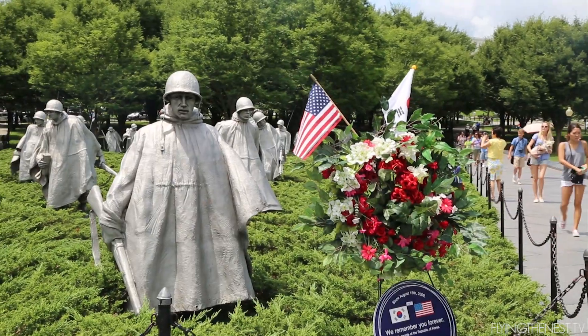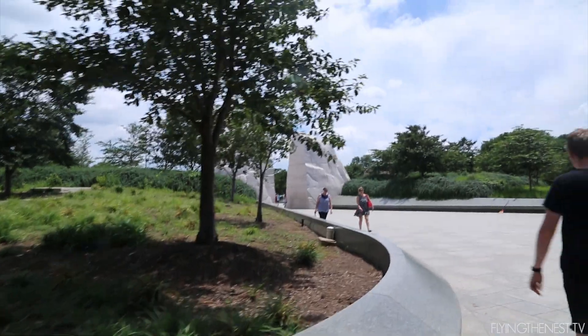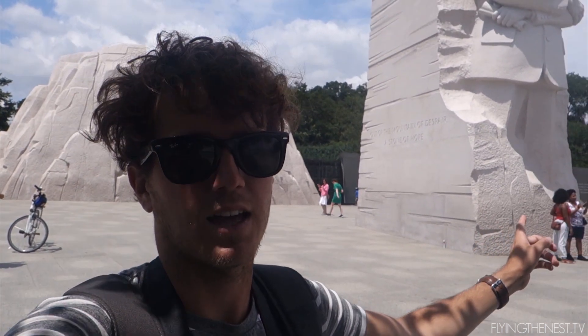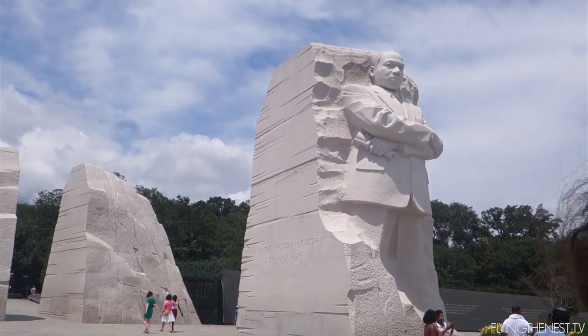Just behind us is the Korean War Memorial. We then got to one of the last memorials — the Martin Luther King Memorial. I kind of like this one because there's a bit of a story to it.